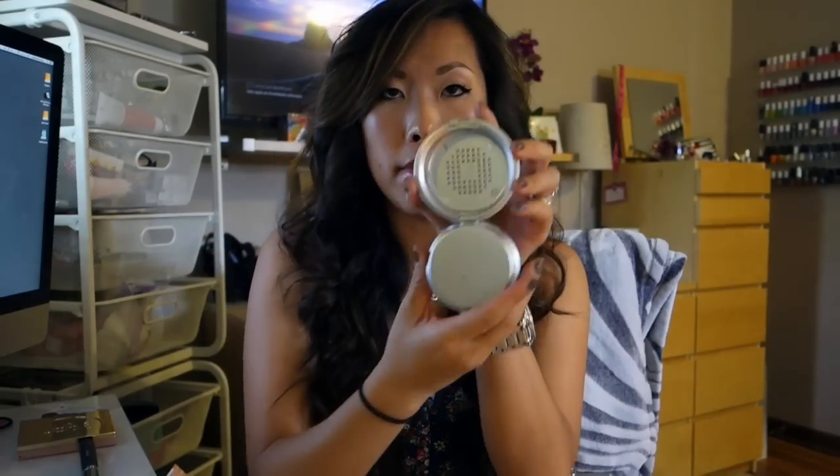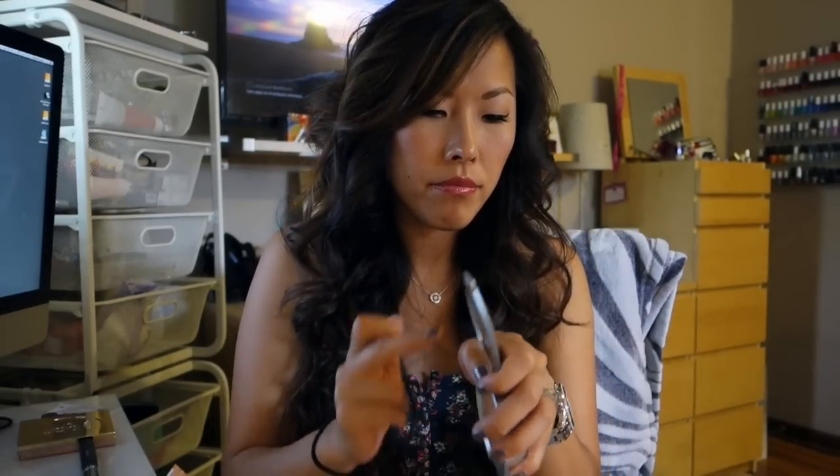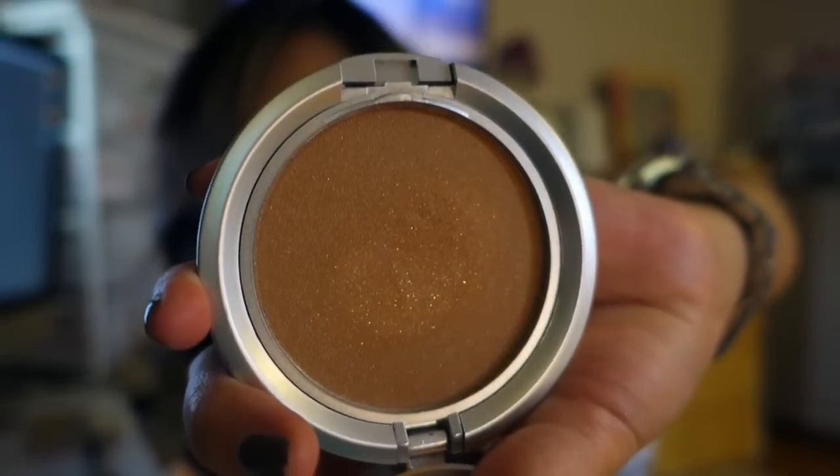Nice mirror, nice packaging. It says it goes on matte but it's strange because it has a little shimmer to it. I think they sent me the wrong bronzer because this — you can see the shimmer all up around my hand, like it looks like a disco ball. That is definitely not going to go on matte. So it's a nice bronzer, although it's a little too sparkly for me. I still like the brush, so let's concentrate on how pretty this brush is and what a great deal that was.